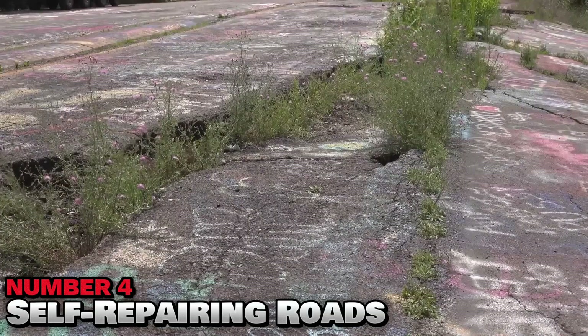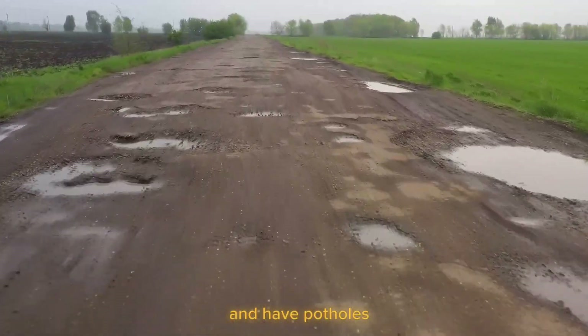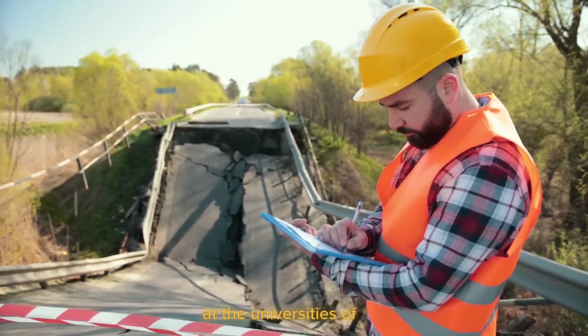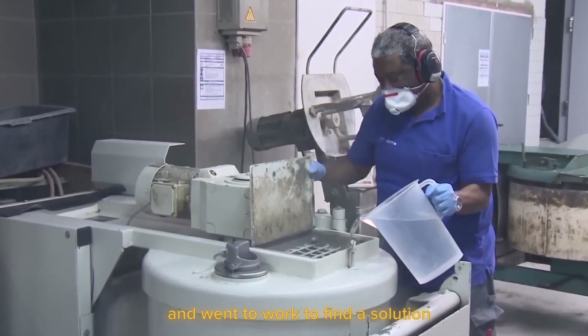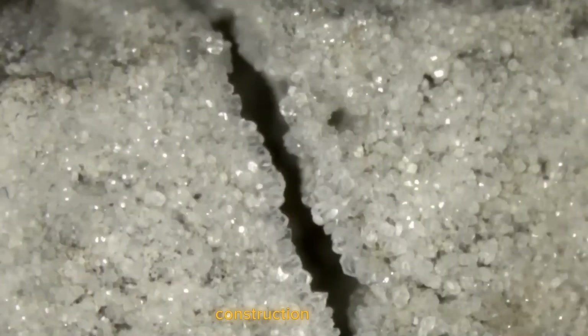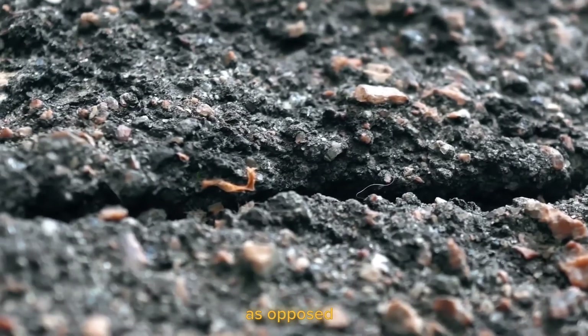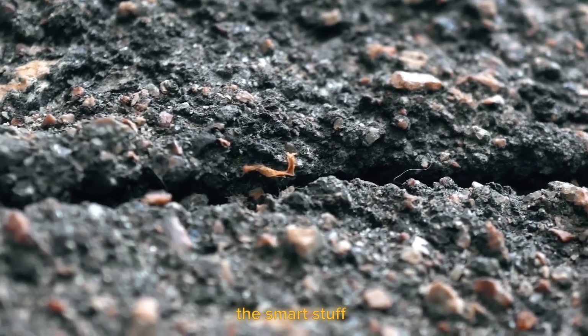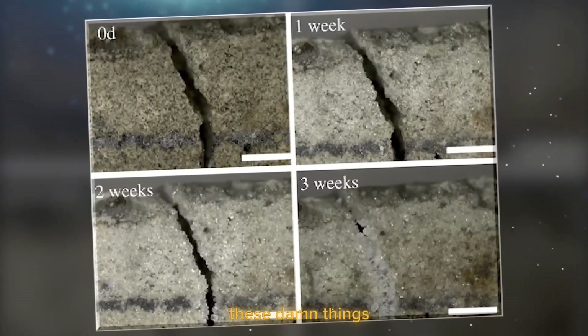Number 4: Self-Repairing Roads. Traveling on roads that are rutted and have potholes is a real drag and can damage your car — and it feels like these things never get fixed. Researchers at the Universities of Bath, Cardiff, and Cambridge went to work to find a solution using cement-based construction materials. They were able to create what they call smart concrete. As opposed to regular concrete, the smart stuff is filled with microcapsules of bacteria that allow the road to repair itself.